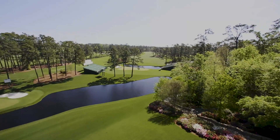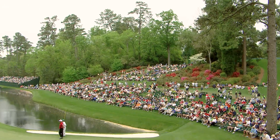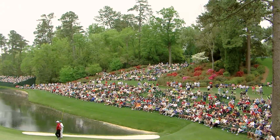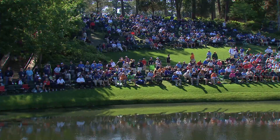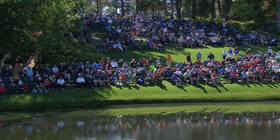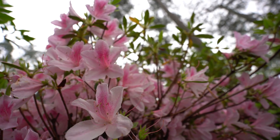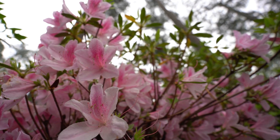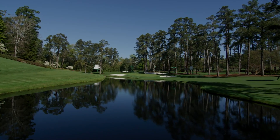The drama that unfolds routinely attracts and enthralls galleries that run ten deep, all mesmerized by the non-stop action and entertainment it provides. The hole is officially named Red Bud, after the small tree with pink flowers that grows in the southern United States.